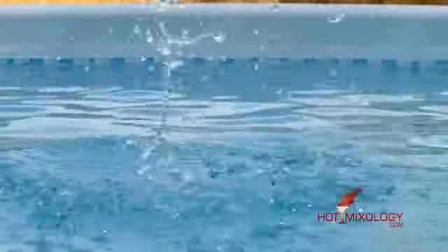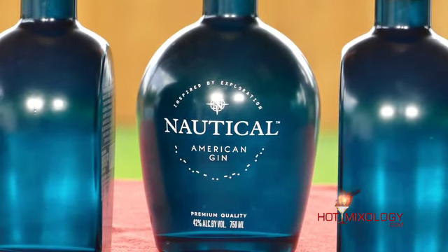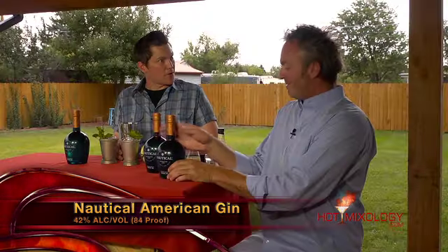What's phenomenal about this gin is you can taste the passion and pride with every sip, but also the packaging is very unique. As you can tell, 'Nautical American Gin' is on the bottom here. These dots — this is actually Morse code for 'gin.' I didn't realize you spoke Morse code, Dave!